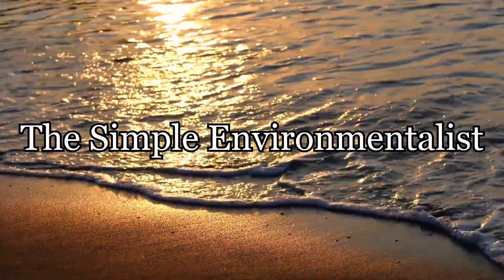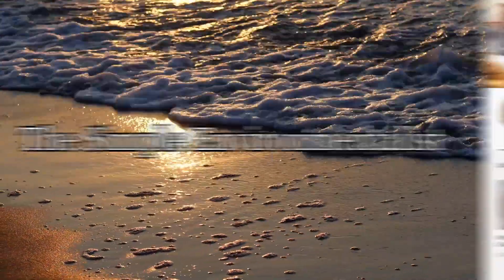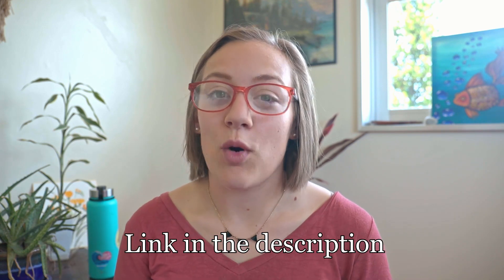This video is in collaboration with the Simple Environmentalist. Once you finish watching this video, go check out the video on her channel where she talks about the steps we can take to reduce microplastic pollution. I'll leave a link to her video in the description.